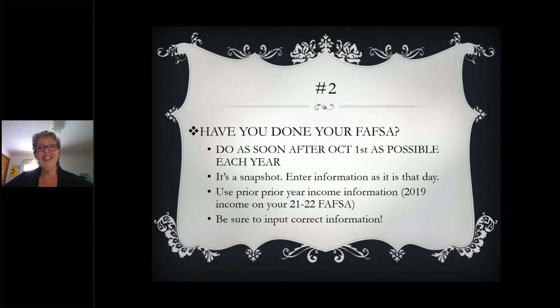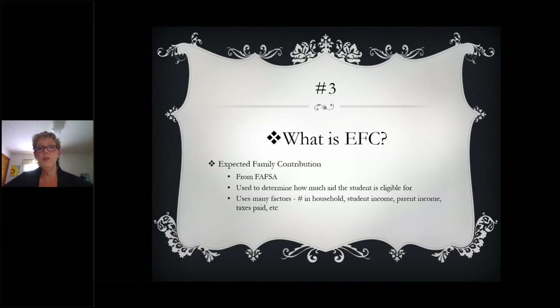Next, we're going to talk about what is an EFC, and this is going to be super important as you're moving forward. The EFC is the number that the federal government calculates based on the information you input on your FAFSA. EFC stands for Expected Family Contribution. So if your EFC is, let's say, $1,025, then the federal government is saying from the information they have from your FAFSA that they expect your family or you to be able to contribute $1,025 to your college tuition. The higher that EFC number, the less aid that you're eligible for.